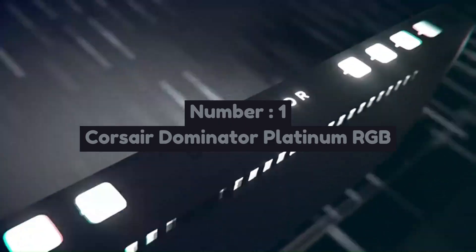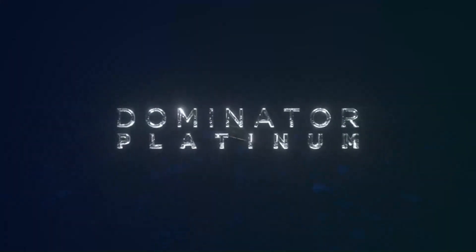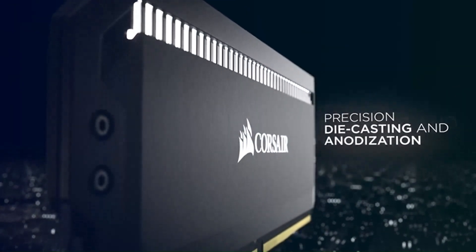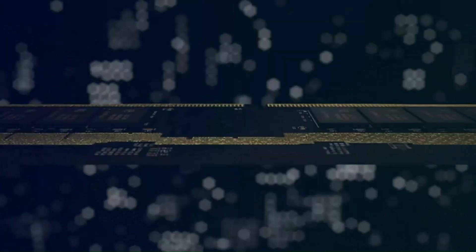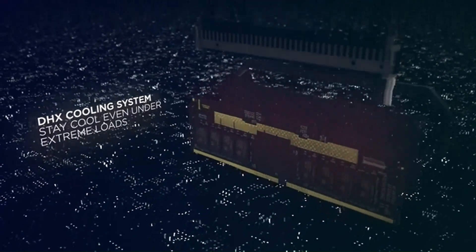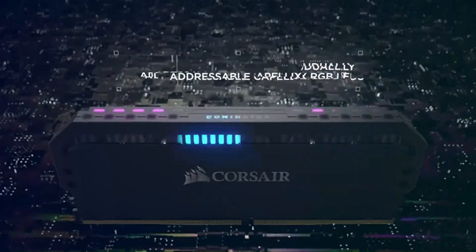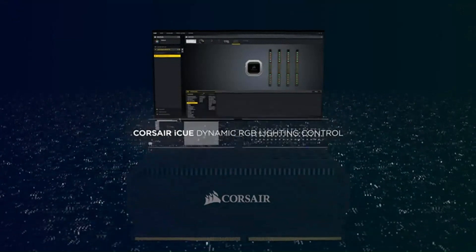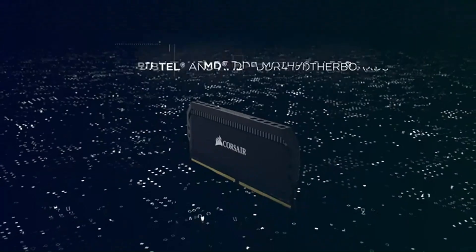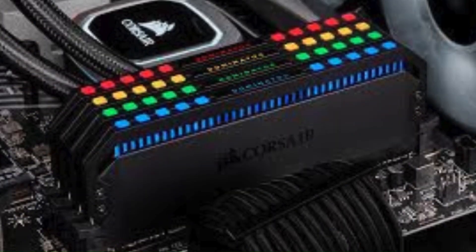Number 1: Corsair Dominator Platinum RGB is a premium high-performance DDR5 RAM series designed for gaming and content creation. Known for its sleek design and top-tier build quality, it features aluminum heat spreaders with a refined anodized finish, ensuring durability and efficient heat dissipation. Available in various capacities and speeds reaching up to 6600 MHz DDR5, it stands among the fastest and most reliable RAM kits on the market. Its standout Capellix RGB lighting delivers ultra-bright yet power-efficient illumination, with 12 individually addressable RGB LEDs customizable via Corsair iCUE software.